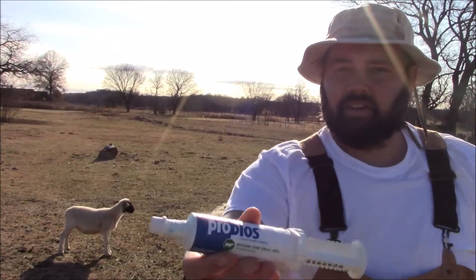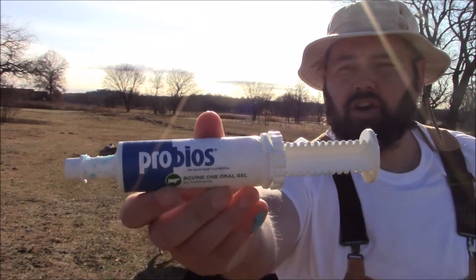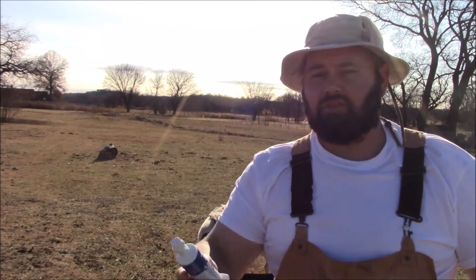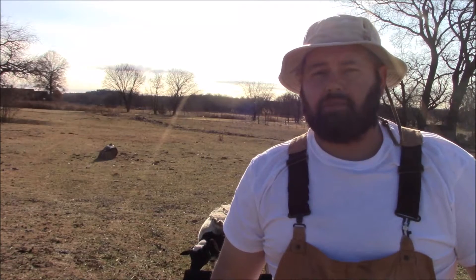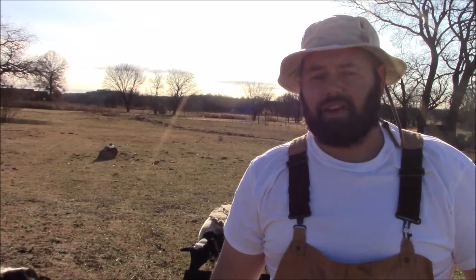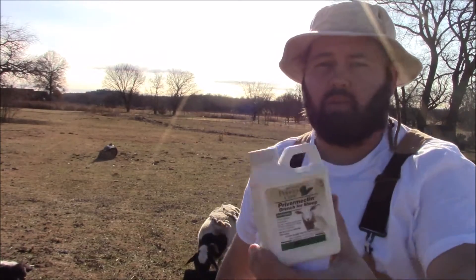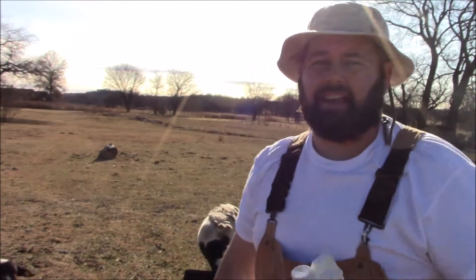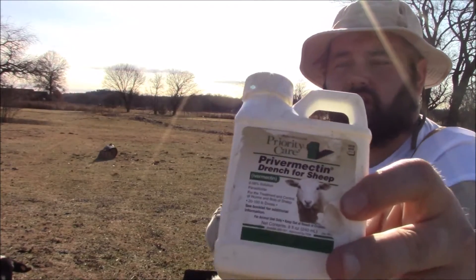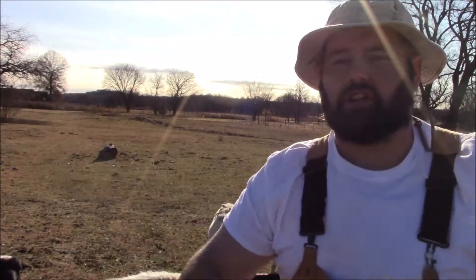With this probiotics — if you can see that — I got it over at Tractor Supply, it's like $10. The guy up there recommended me using this to treat the ram's soft poop, so we'll see if that clears up. He said 10 mils should do it, that's what I gave him. I also went ahead and wormed him again just in case, as that's kind of a sign he might have a parasite or something.